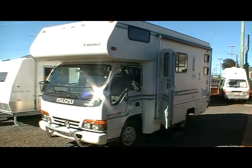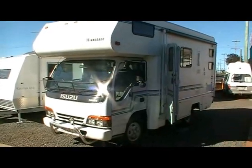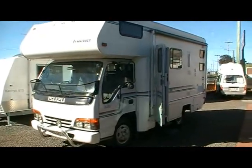We're having a look today at the Isuzu NPR 200 Isuzu Winnebago 1995 model. Let's have a look inside.